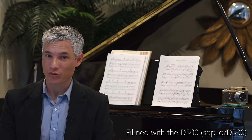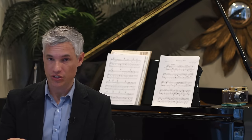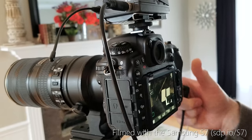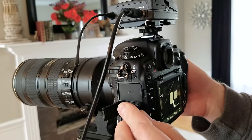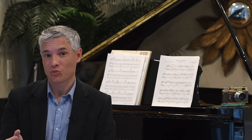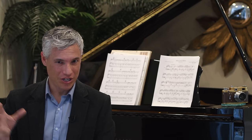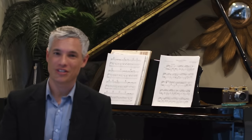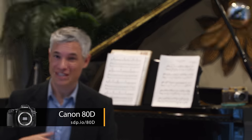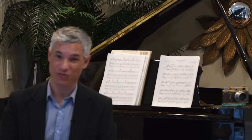Now let's test the video capabilities of the D500. Right away, the usability is pretty fantastic — it has a tilting screen, touch-to-focus, and headphone and mic jacks. However, it has a severe crop in 4K mode. The autofocus works — you can touch the screen to refocus — but unlike the Canon 80D, the focusing is not smooth; it's jerky and non-cinematic. So if you're going to change focus while recording, you'll need a follow focus.